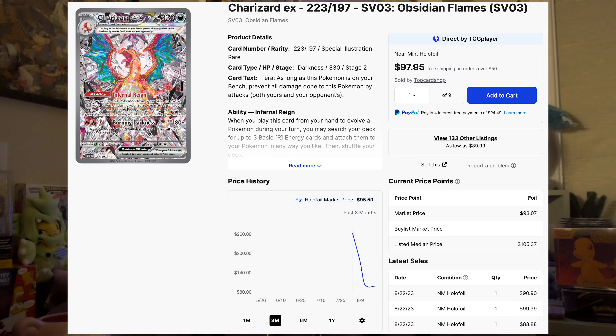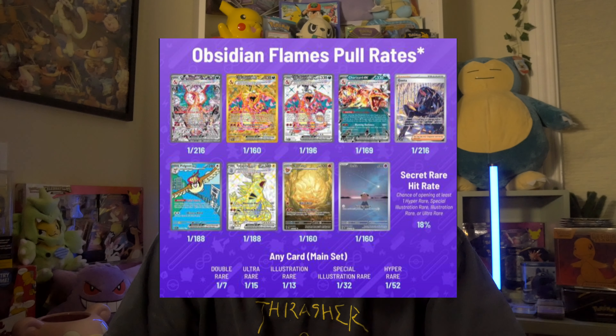We're going to start with the biggest Charizard in the set, and that's going to be the Charizard EX, going for $90. From TCG's pull rate data, it isn't that easy to pull at around 230 packs that you have to open in order to obtain this card. And the chances of pulling the number one Charizard and maybe one of the silver or gold Charizard full arts are slim to none.